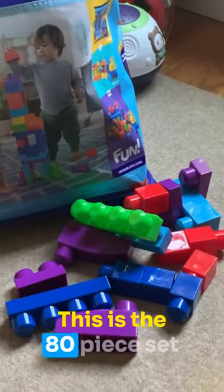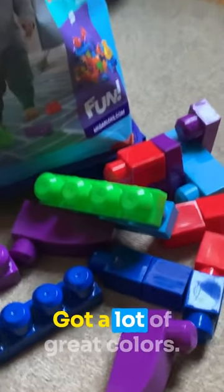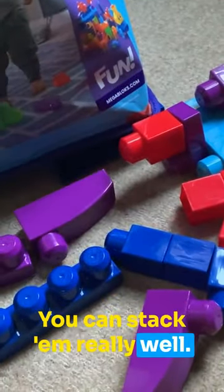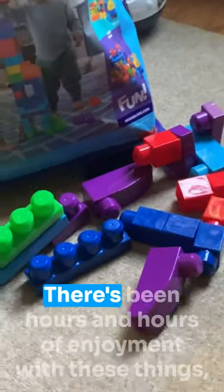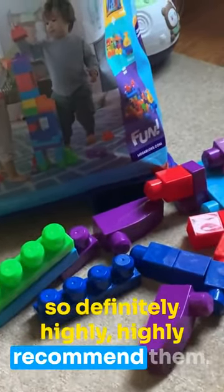Let's talk about these Mega Blocks — this is the 80-piece set. They're awesome, the kids love them and use them all the time. Got a lot of great colors, they're really durable, you can stack them really well, and they're really easy to play with. There's been hours and hours of enjoyment with these things, so definitely highly recommend them.